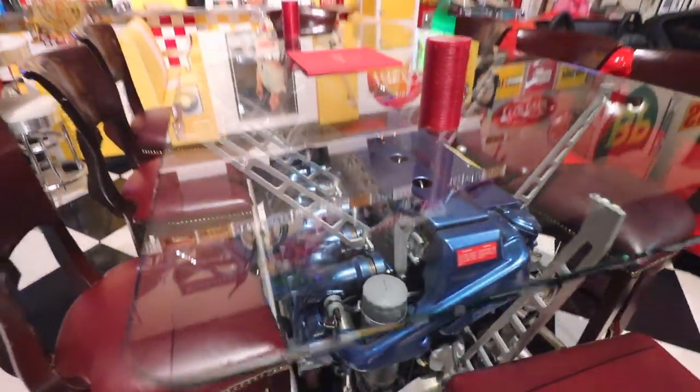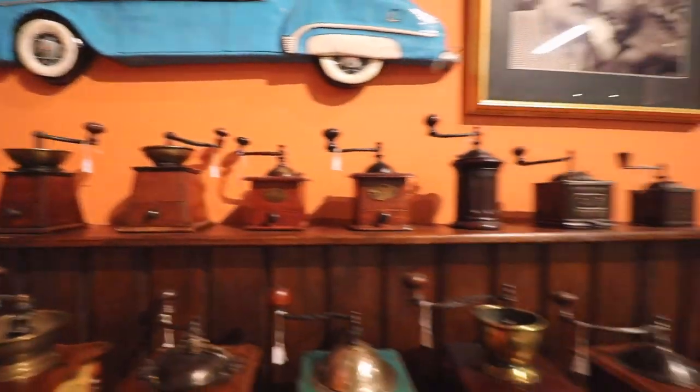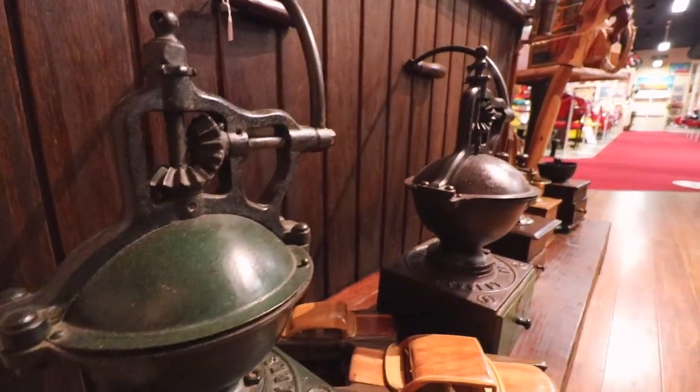What's almost more interesting than the cars though is the little stuff they've got all around them. This is a coffee grinder collection. And if there's two things I love, it's coffee and cars.